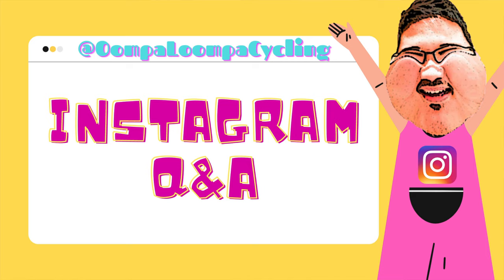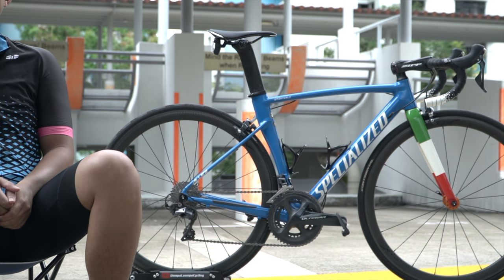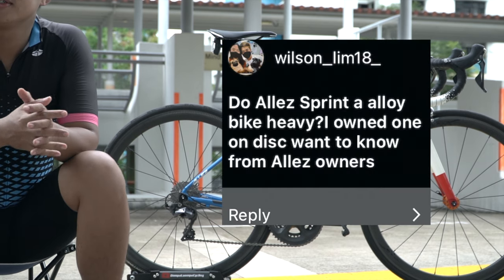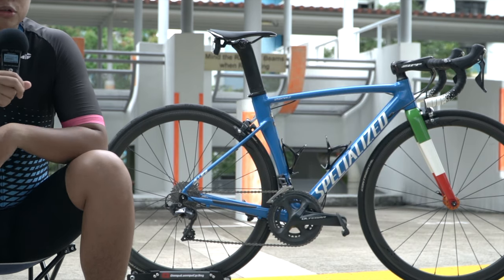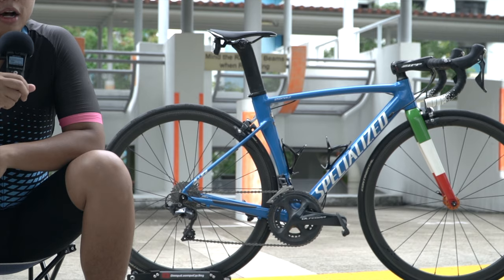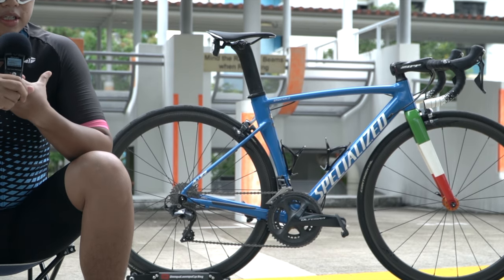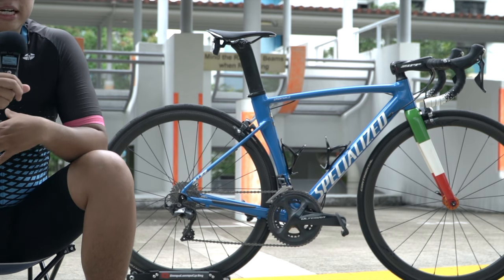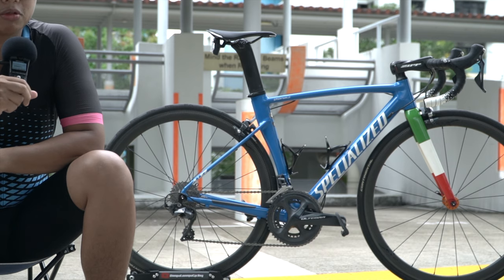Instagram Q&A time - you guys can follow me on Instagram to submit questions for my next interviewee. First question: is the aluminium bike heavy? No, because with my current setup - not super high-end components - it weighs in at around 7.6 kilograms. The frame is size 52, so if you go to bigger sizes it will tend to get heavier, but I wouldn't say it's heavy - it's decent.